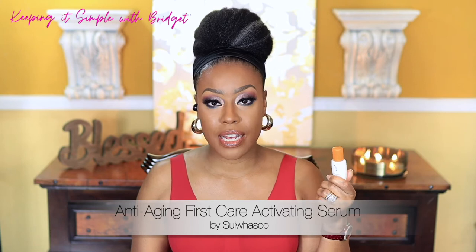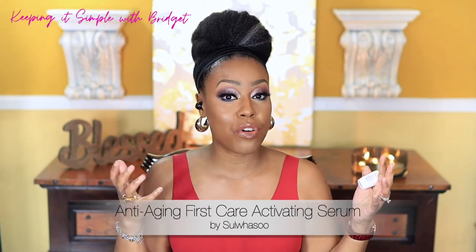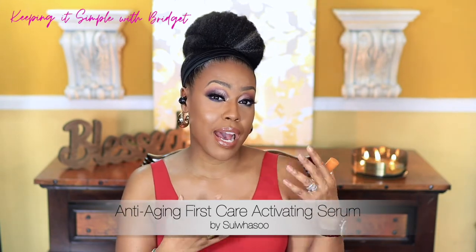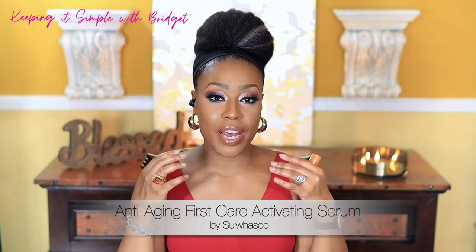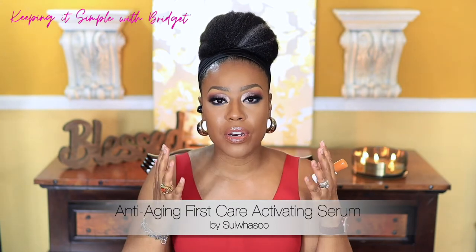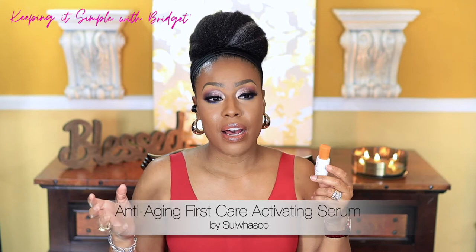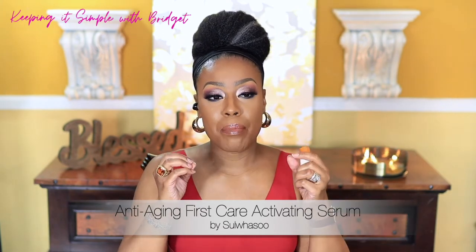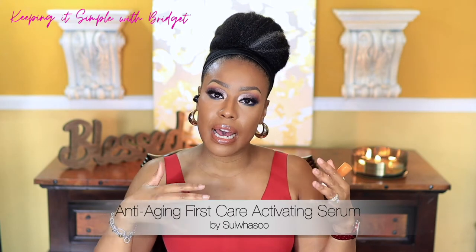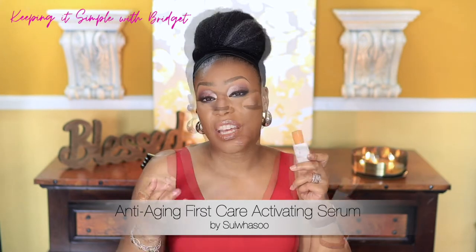Next I have a little travel-size sample that So Wasu sent me, so I can only speak to how it worked the number of times I used it. This serum claims to be hydrating and provide moisture, but this has to be the only serum I've used that actually mattifies your skin — really weird. It does have good ingredients, but it likely feels dry because alcohol denat is the second ingredient, and fragrance is also listed close to the top. Not a favorite.